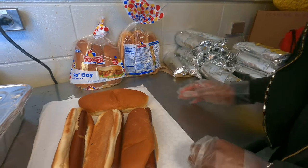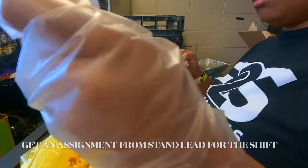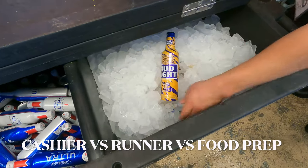Sales will begin an hour and a half before the game kicks off, and once it gets closer to sales, your stand lead will give you an assignment for the rest of the shift. You will either be a cashier, a runner, or a food prepper.